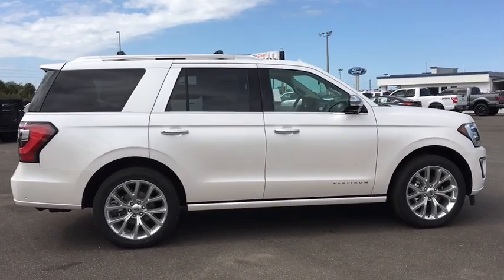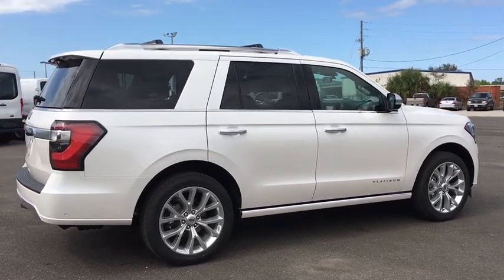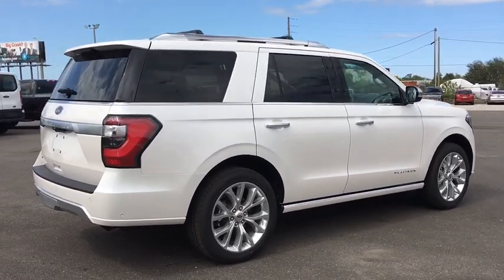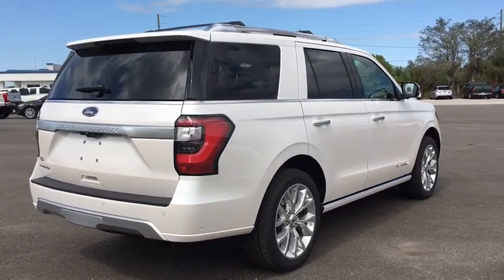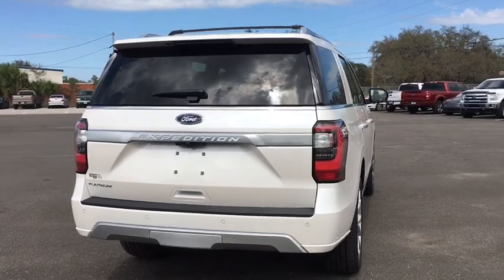Power passenger seat, power lift gate, traction control, navigation system, dual airbags, leather wrapped steering wheel, power steering, four-wheel disc brakes, active suspension system, universal garage door opener, compass, rear window defroster.